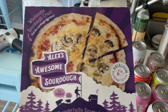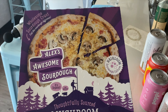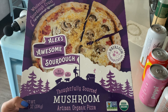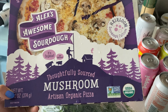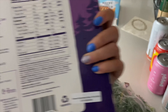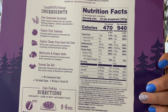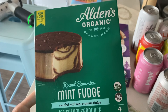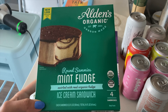I'm going to start off with all of the Sprouts items that we got — it's not that many. Starting with the frozen items, we've got this pizza here. I was actually surprised with their frozen pizza selection; I thought it would be way bigger, but it wasn't. We only found this one that was actually appealing to us. I think Trader Joe's has a much better frozen pizza selection. But this one is Alex's Awesome Sourdough — it's mushroom pizza on sourdough. That sounds amazing, we love sourdough, and the ingredients are actually pretty darn good for a frozen pizza. Very excited to try it.